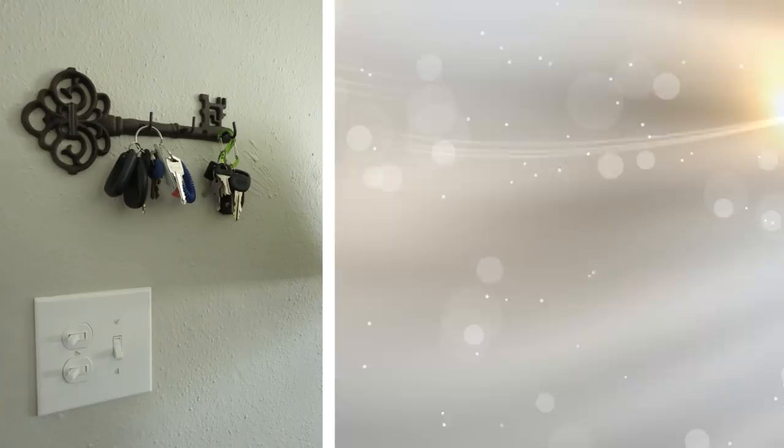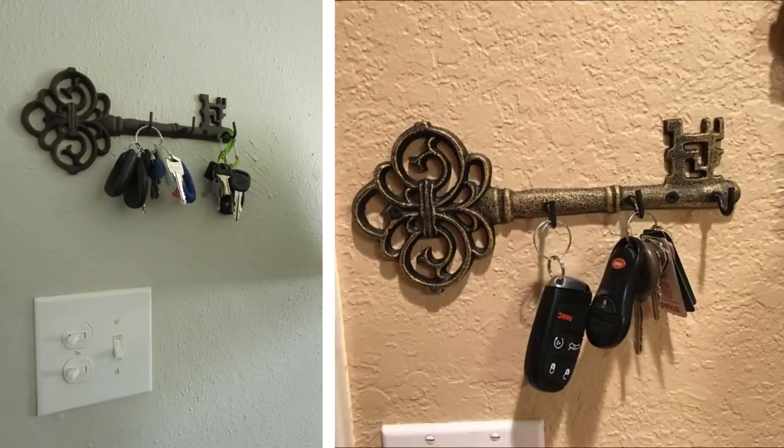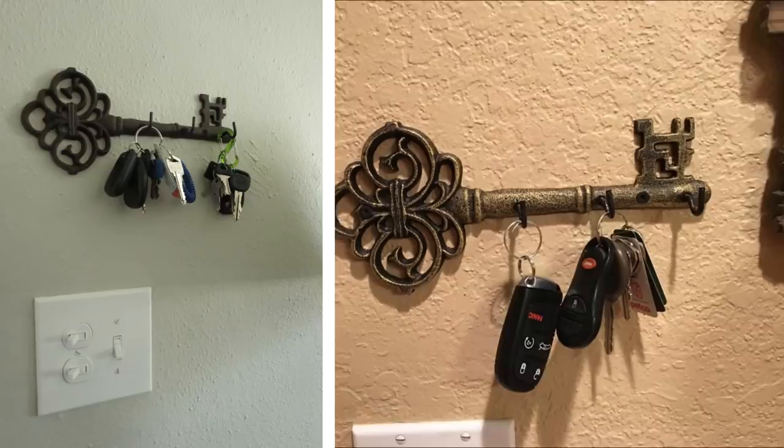Tip 12: This is an incredibly easy trick to organize and declutter your apartment. Rather than having to look for your keys every day because you've tossed them somewhere, buy a key rack. You will ensure that not only your keys will be in the same place whenever you need them, but you're also doing away with the disorganized look of keys being flung all over the place.